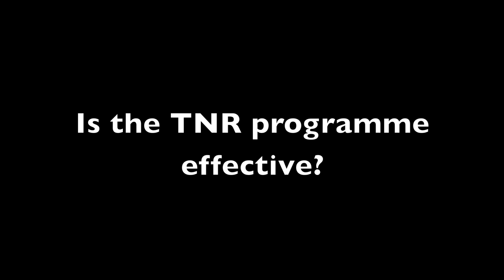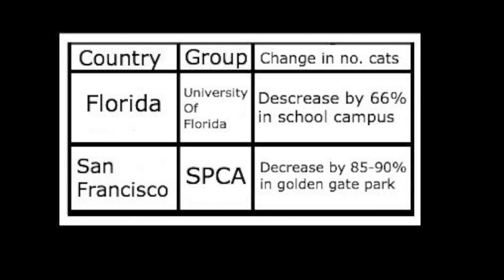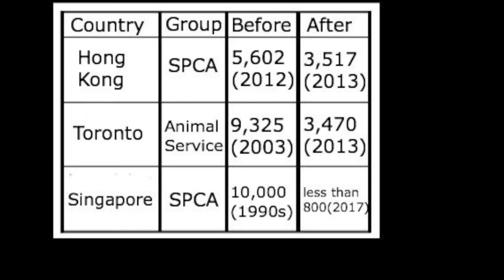Is the TNR programme effective? As shown through the table, the number of strays in Singapore has dropped by 100,000 in the last 30 years. The next table shows the change in the number of cats in other countries since the TNR programme was started. The last table shows the change in the number of cats euthanised annually in Singapore and other countries. Hence, it is clear that the TNR programme is effective in reducing stray population.